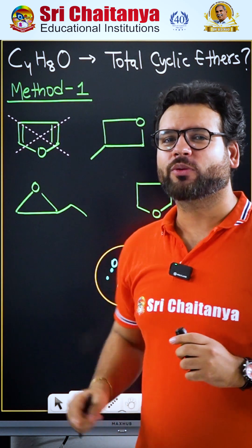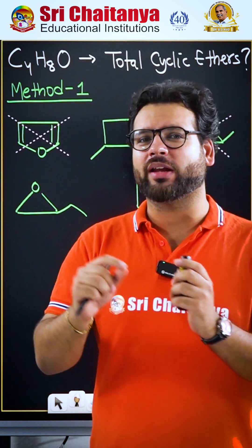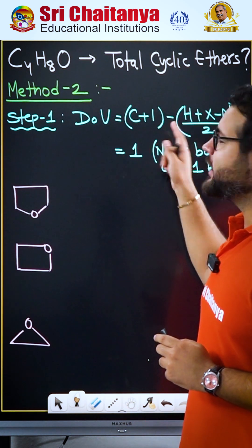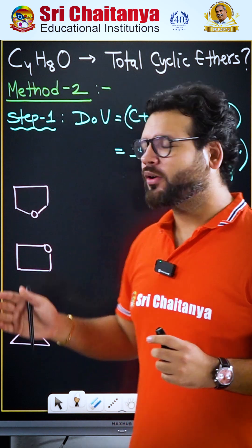Because we must never start the question without finding the double bond equivalent or degree of unsaturation. After finding that, you can see that DU is coming 1, so we don't have to make a pi bond.